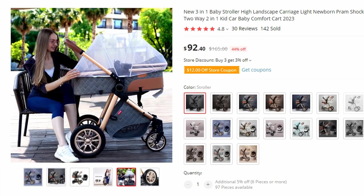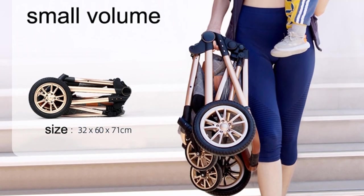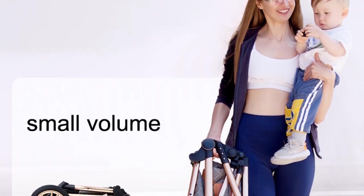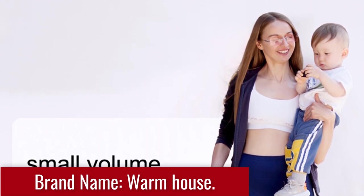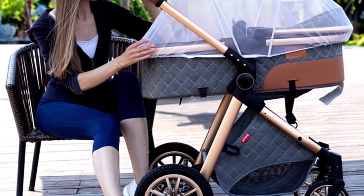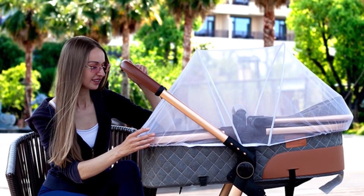Prepare to embark on an exciting journey with your little one using the new 3-in-1 High Landscape Baby Stroller. This innovative and stylish carriage offers a combination of functionality, comfort, and versatility to meet the needs of both you and your newborn, with its shockproof design, two-way seating options, and lightweight construction. The high landscape design provides a spacious and cozy environment, and the elevated seating position allows your newborn to observe their surroundings while remaining protected, promoting healthy development and stimulating their curiosity about the world.